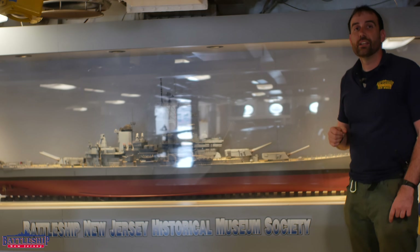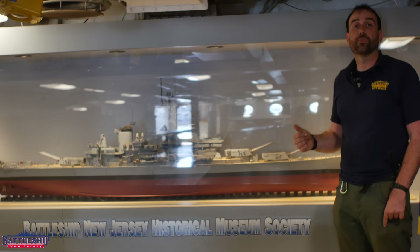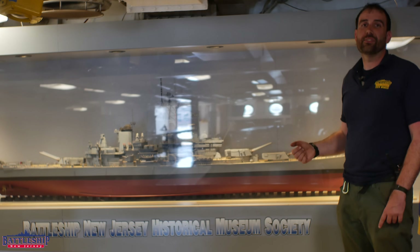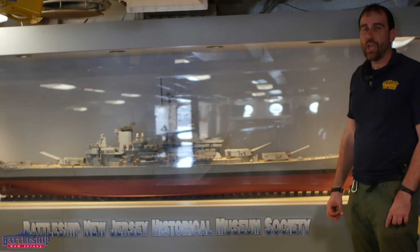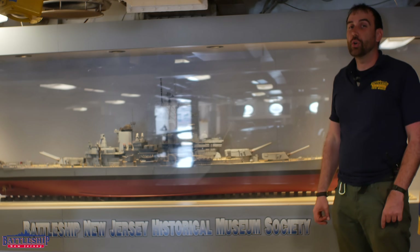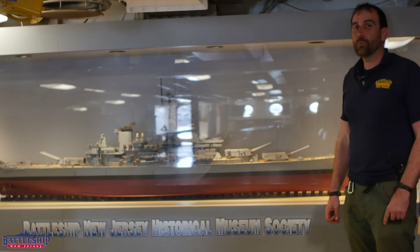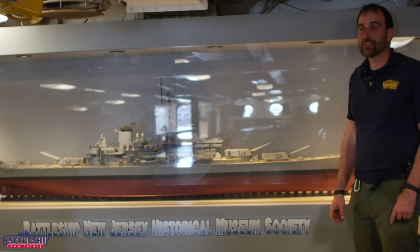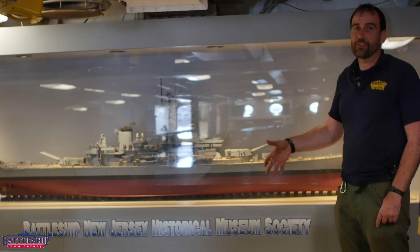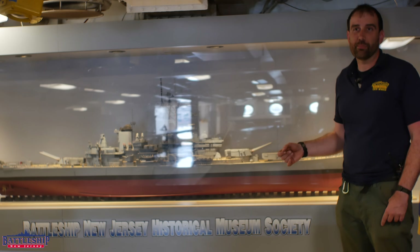That puts New Jersey somewhere around 57,500 tons fully loaded, with the later Iowa-class battleships being even 58,000 tons. Interestingly, Illinois and Kentucky could have ended up even lighter than New Jersey, and that would have been interesting for the ships' speeds — roughly every thousand tons you're able to subtract from an Iowa-class battleship, you add an extra quarter knot of speed.